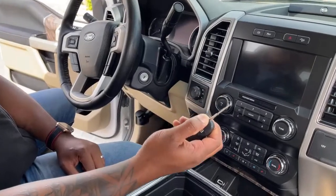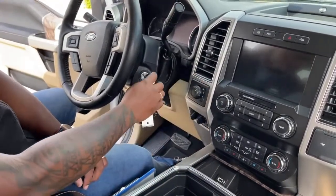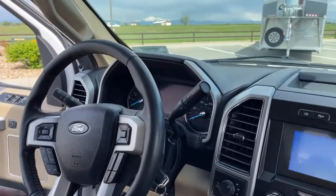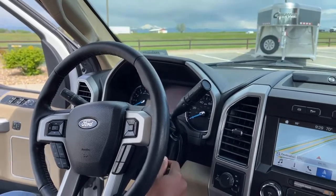It is a key ignition — not push-to-start — but it does have a key that inserts and turns. As of this video, the mileage on this truck is 46,227 miles.